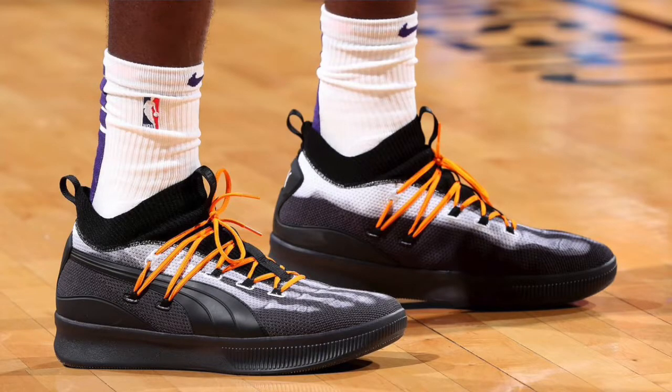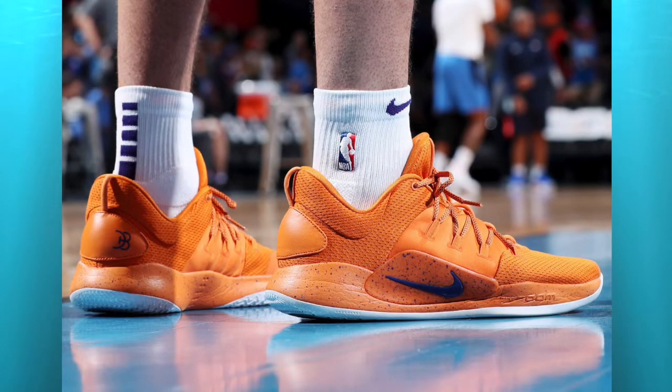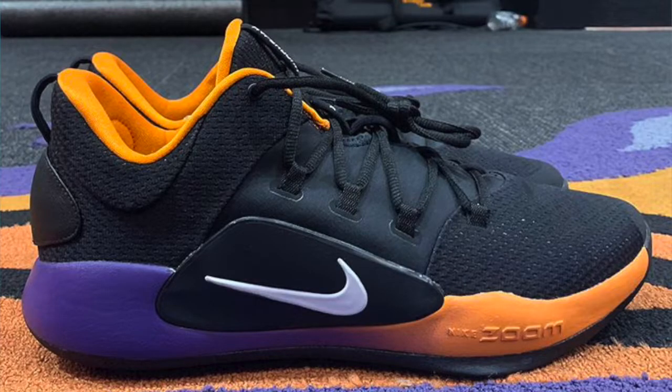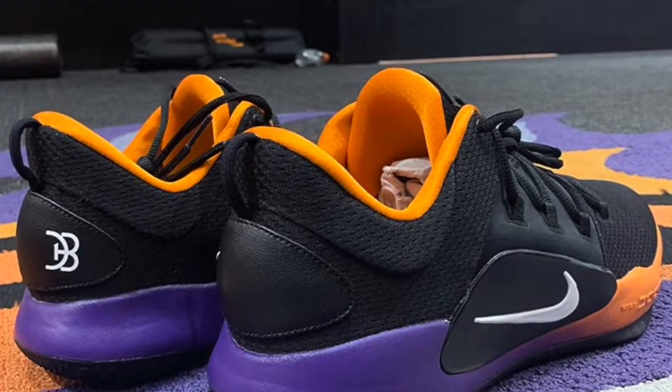A while ago Devin Booker posted this image of these shoes — the Nike Hyper Dunk 10 Lows. NiceKicks.com did a little exclusive with these, and here are some of the images. Devin Booker has been spotted wearing these shoes and they look absolutely awesome. I am a Hyper Dunk fan, and these look pretty awesome.